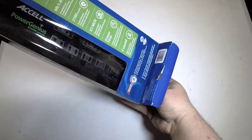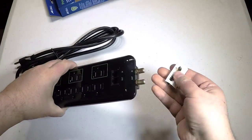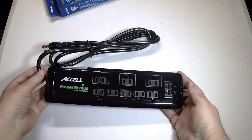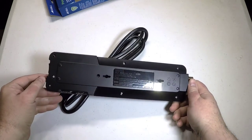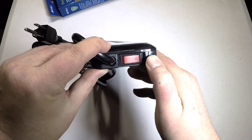It's got 8 fully noise filtered and surge protected AC power outlets, which provide clean power that also improves your audio and video. It's got 2180 joules of surge protection with a 6 foot extra long cord, gives you plenty of reach. It's also got fireproof X3 move technology,